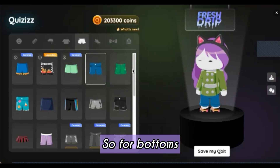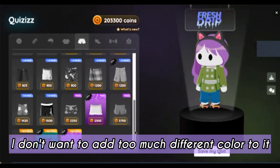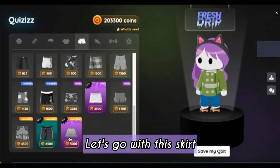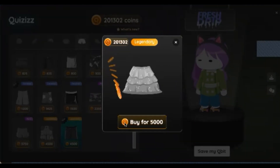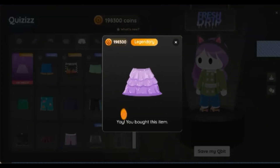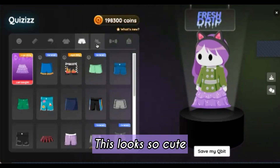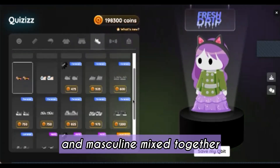For bottoms, I don't want to add too much different color to it. Oh yeah, perfect — it's like the same shade as my hair. This looks so cute. It's a little bit of feminine and masculine mixed together.